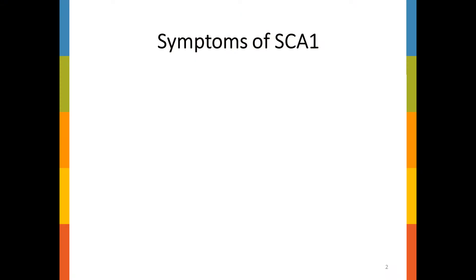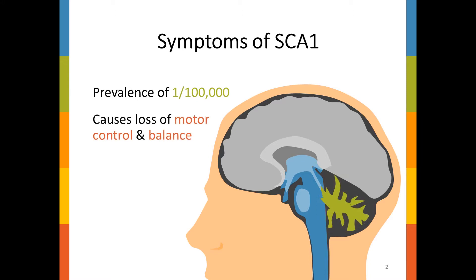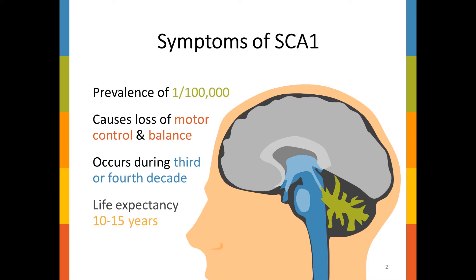SCA1 is an inherited neurodegenerative disease with a prevalence of about one in a hundred thousand. It's the result of the death of Purkinje cells within the cerebellum, shown here in green, which leads to the progressive atrophy of this area of the brain. This causes the hallmark symptom of SCA1: ataxia, or the loss of motor control and imbalance. Symptoms usually develop in a person's 30s or 40s, after which life expectancy is typically 10 to 15 years.